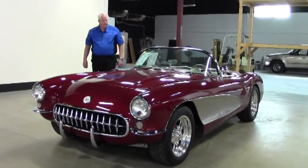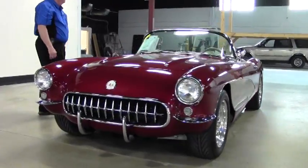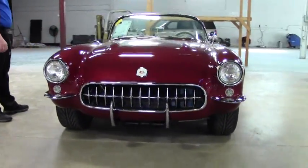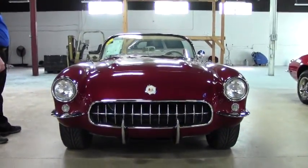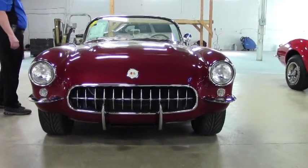This is a Restomod. You've got a 350 LS1 engine and a six-speed manual transmission. It does have air conditioning, and it is power steering with a C4 suspension.